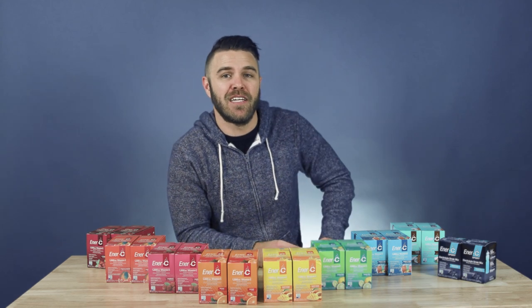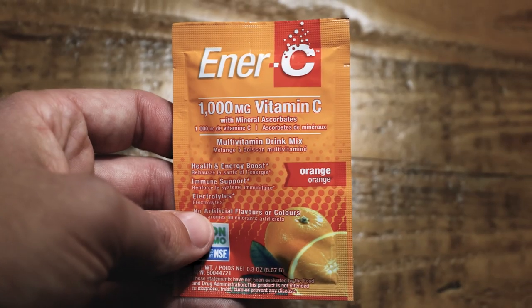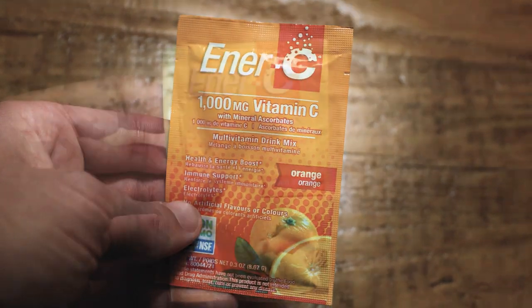With over nine different flavors to choose from, NRC has a flavor for everyone. From cranberry to coconut, lemon-lime, orange, mixed berry, and even peach mango, you'll never get bored of the options.